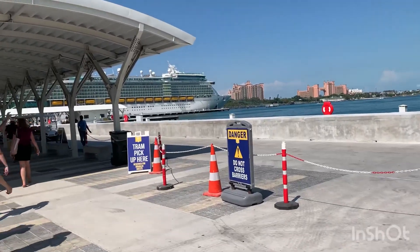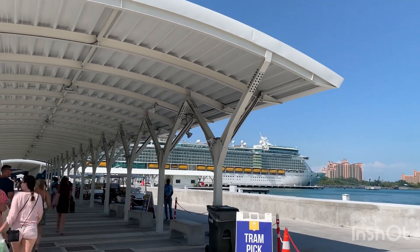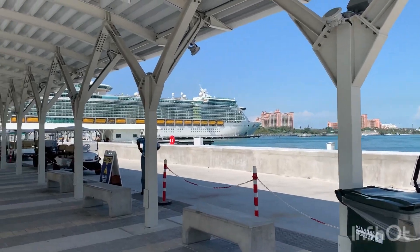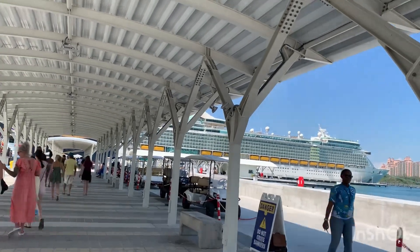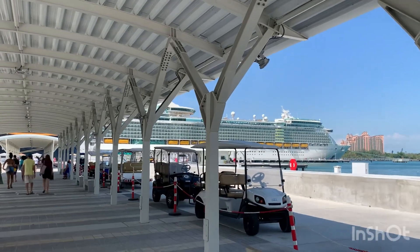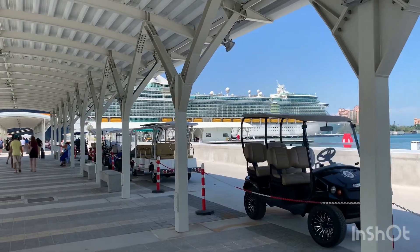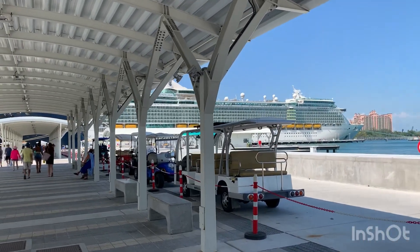To get back to the ship after a nice day at Atlantis gambling with free play, you just get a taxi right outside of the casino and the hotel - same deal, five dollars each person on the way back. They drop you off a couple of blocks farther than where you were picked up, but it's not bad. That's how to get to and from Atlantis in Nassau. Thanks for watching - please consider subscribing and hit the thumbs up button.